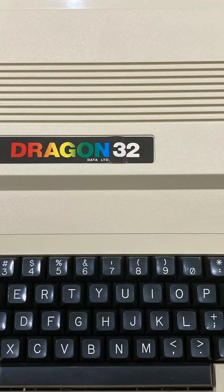Dragon 32, 1982. Made in Wales, the Dragon 32 had a loyal following and was praised for its powerful CPU and solid BASIC implementation. It was less successful commercially but holds nostalgic value for many in the UK.